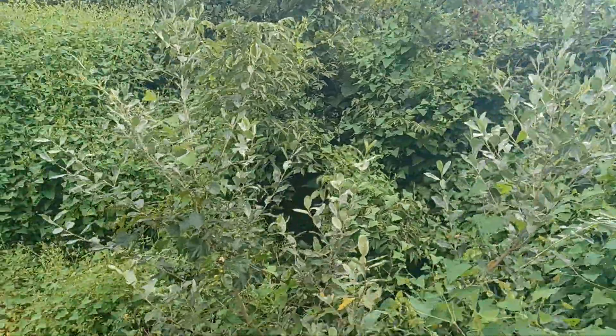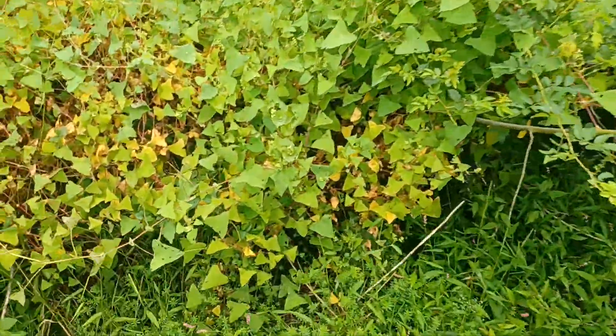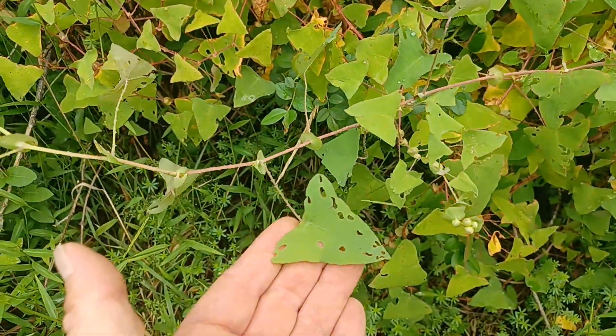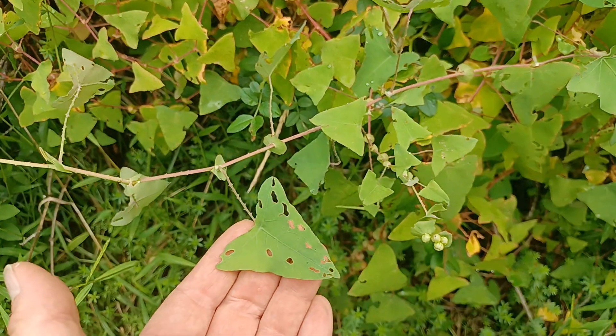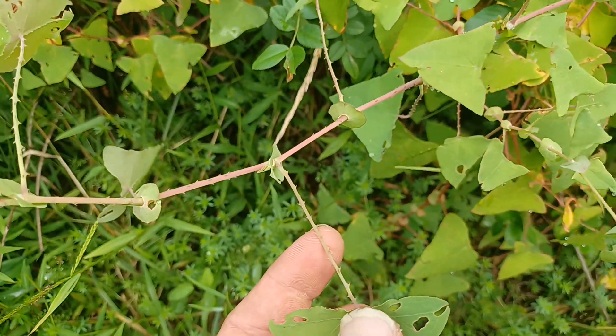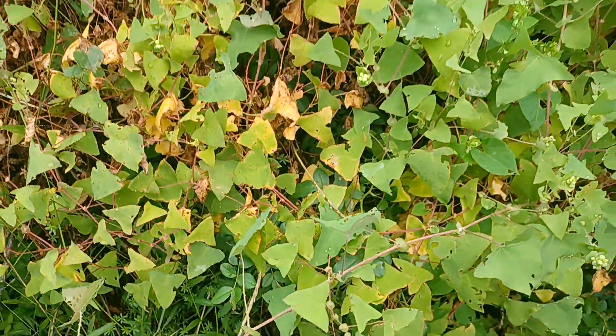But here we have another horrible invasive, the mile-a-minute vine. These are almost spade or triangle-shaped leaves, and they have these little barbs on them — you can see there. They're not as horrible as a lot of briars because they don't cut through you as badly, but they don't feel good.